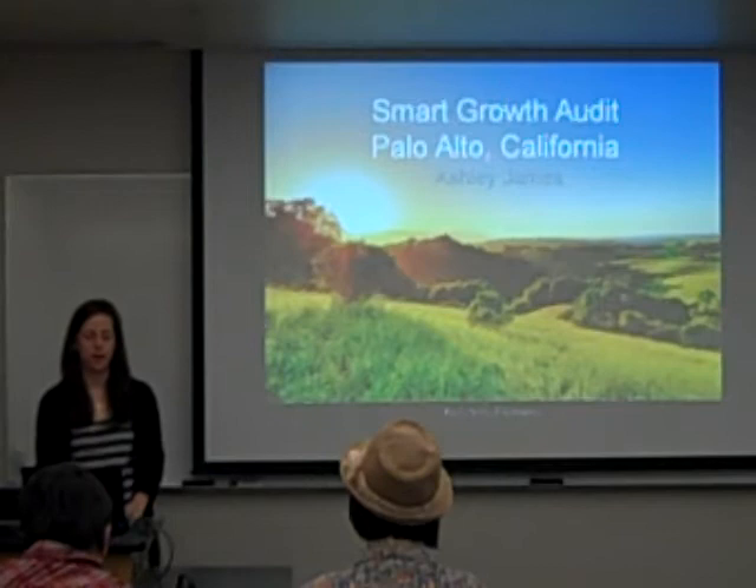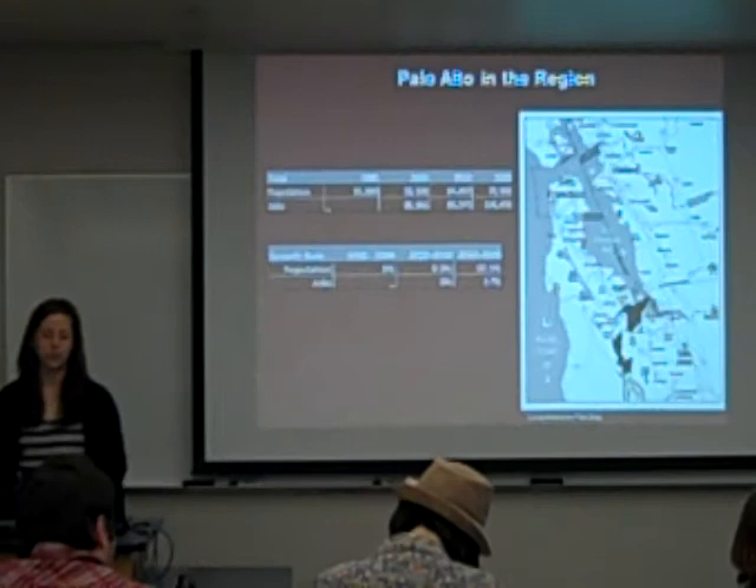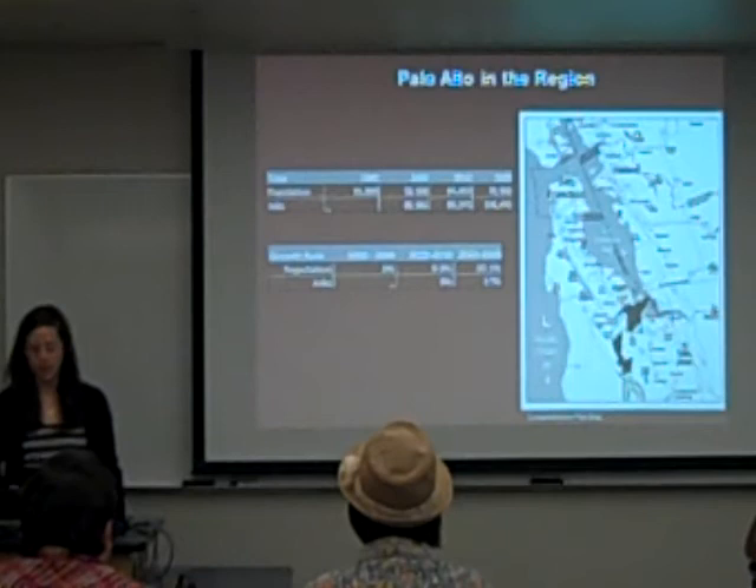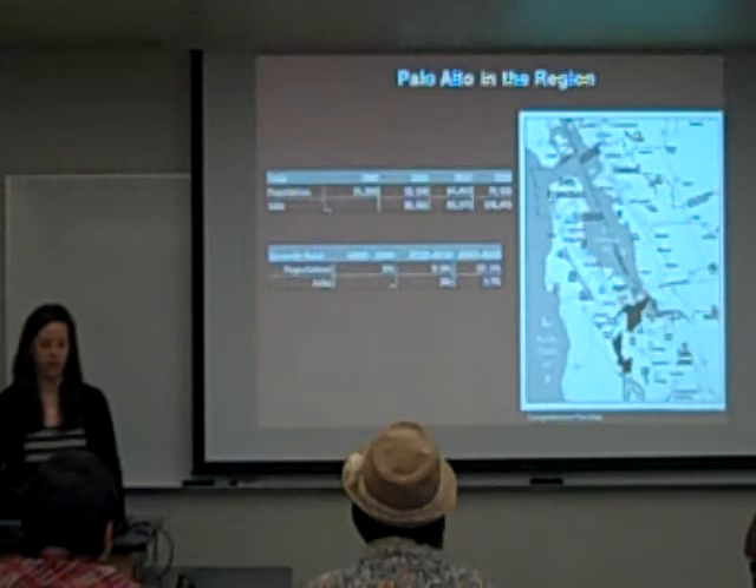My name is Ashley James and the Smart Growth Audit will focus on the world of California. Palo Alto was incorporated to house Stanford University, and they later annexed Mayfield, a random piece of land to the southeast. It's located in between San Francisco and San Jose, within Santa Clara County, which has an urban service area — a unique accommodating approach to growth management. It's also located in Silicon Valley, a high-tech corridor.